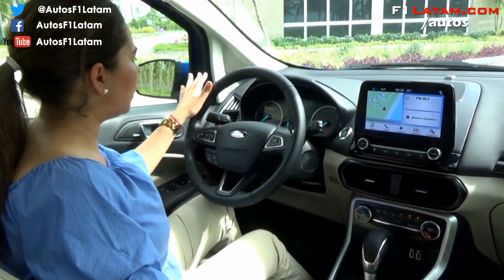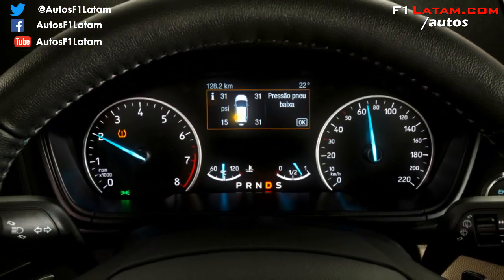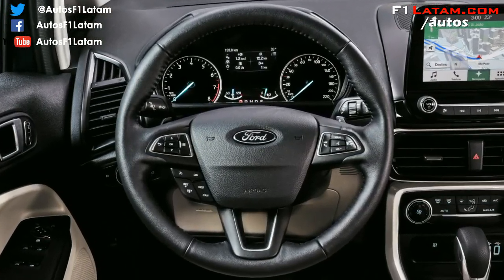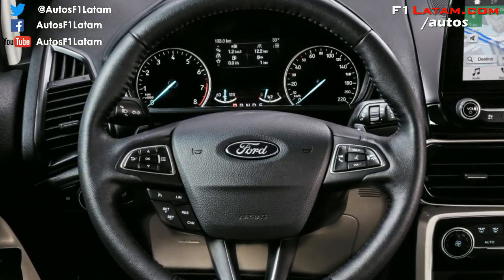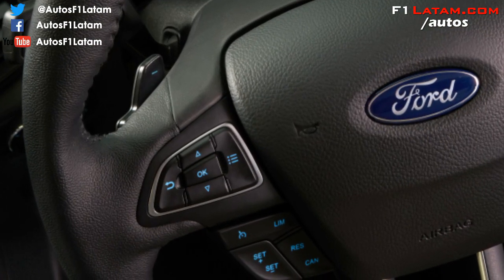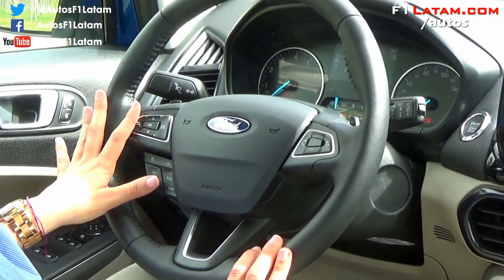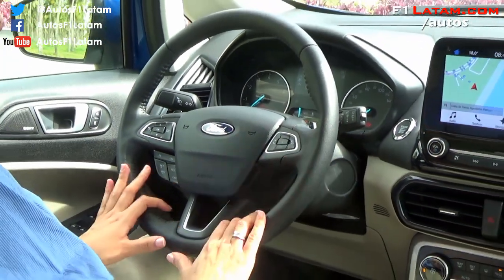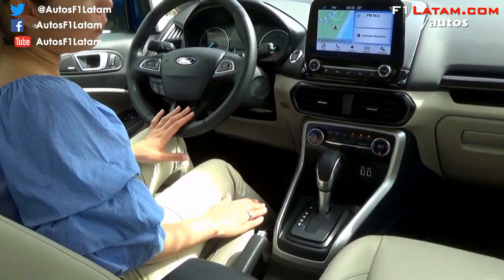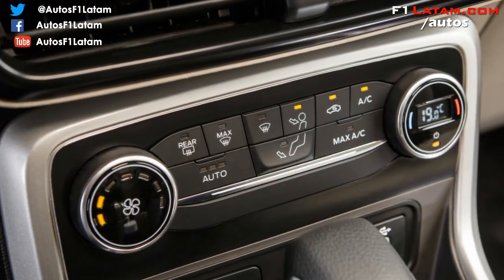Continuando con los nuevos cambios de la nueva Ford EcoSport, encontramos el tablero de instrumentos totalmente renovado, con un nuevo diseño con toda la información necesaria para una experiencia de manejo inigualable. El timón con las levas en el volante, control de crucero con limitador de velocidad, y los controles para manejar el tablero de instrumentos y el sistema de conectividad Sync.